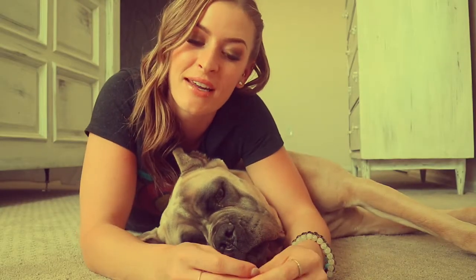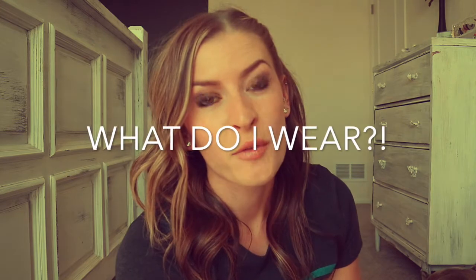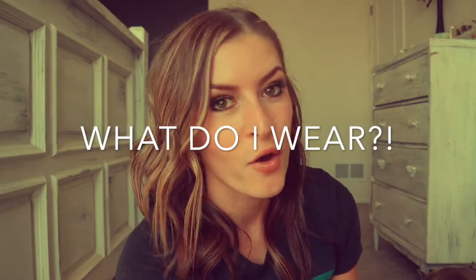Hey babes! I hope you guys are enjoying the stay at home order. I know we certainly are. Bringing you another video with my most asked question: what do I wear?